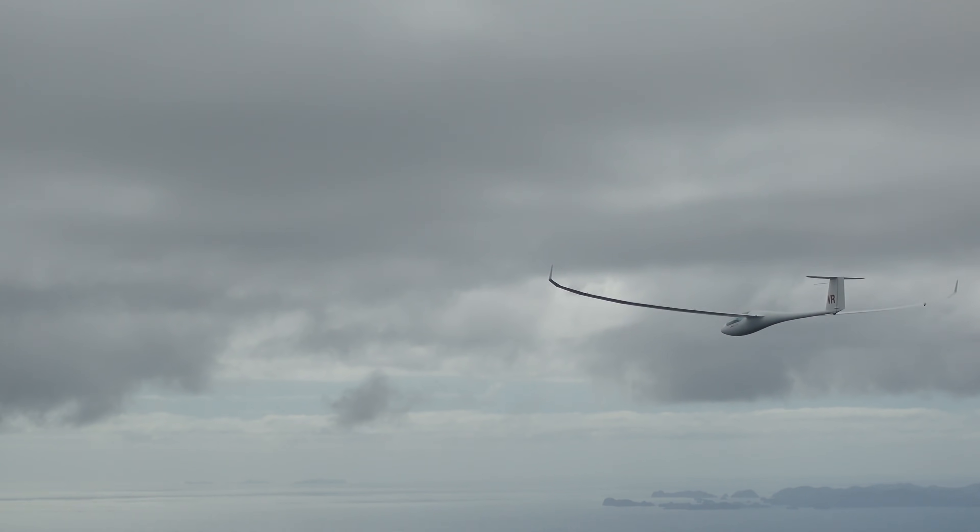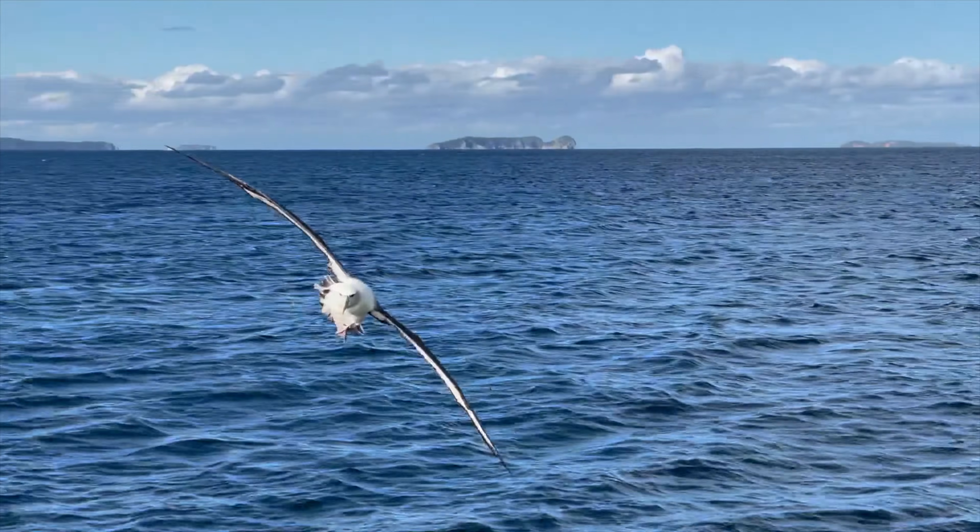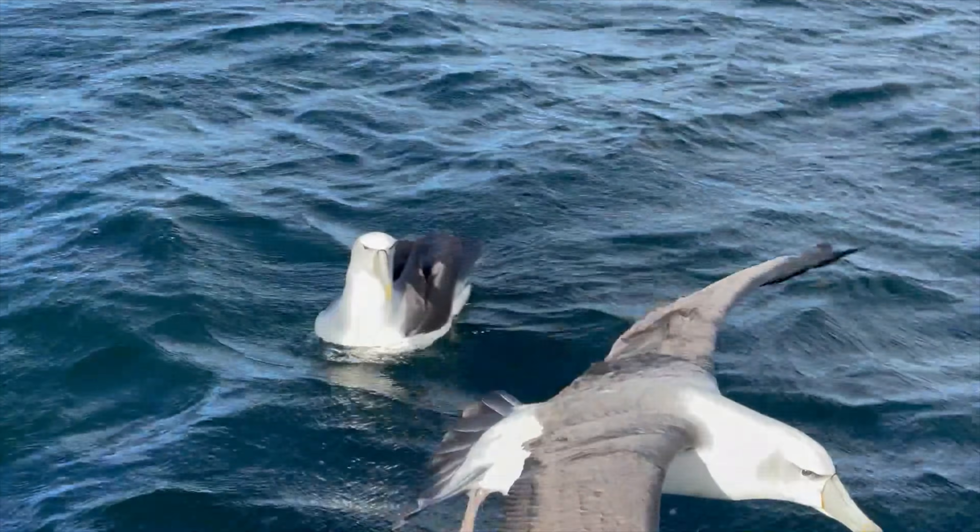Hi YouTube, how are you going? Today we're going to be looking at glide ratios. Which aircraft has the best glide ratio in the world? How do birds compare? Are they even close to what a real glider can do? What about commercial jetliners — how far will they glide if the engine stops? We're going to cover all that right now.